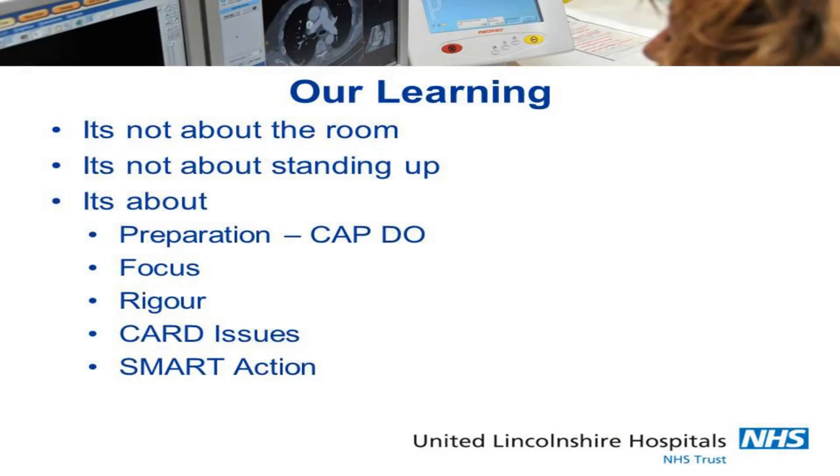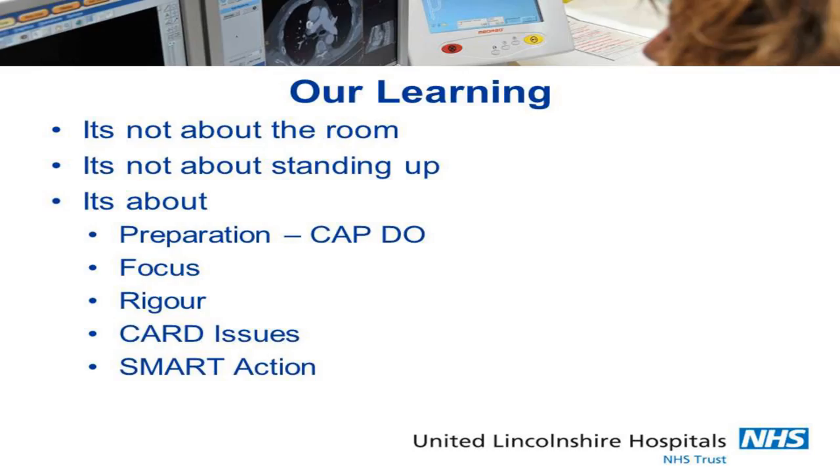So now we've got our strategy deployment matrix, our site plan, an obeya system, and key to that: preparation, CapDo, CARD issues, and our issues action board. Our learning from that is it's actually not about the room and not about standing up — it's about preparation, rigour, and focus, it's about SMART actions, and it's about preparing before you come into the room. Our feedback from our teams is that it's much more focused, they actually like it, and they've started to learn the rigour of not coming into the room unless you're prepared, because you will be asked lots of difficult questions.